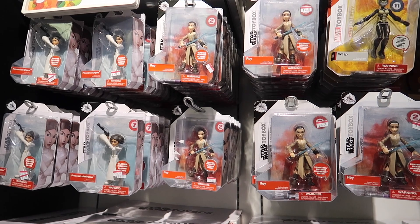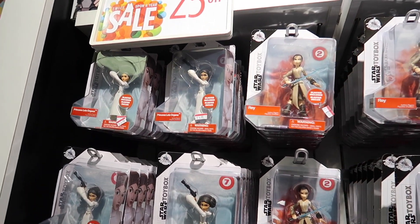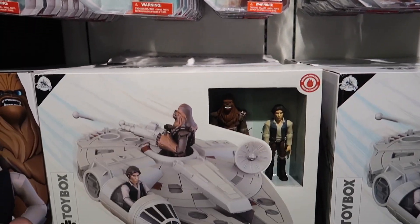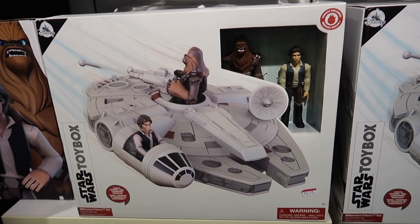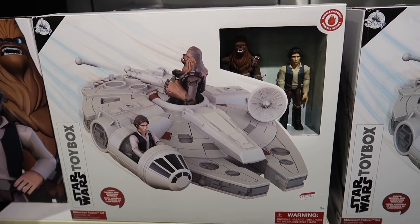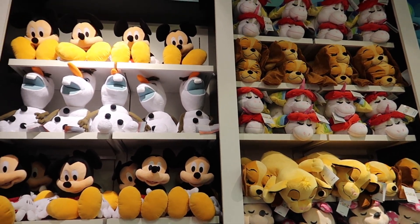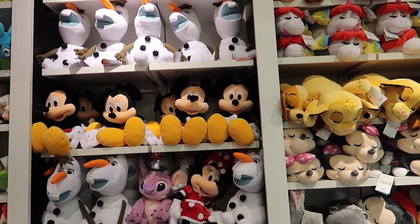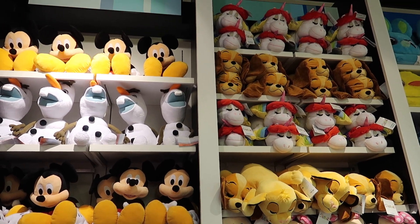We have some Princess Leia and Rey figures for $4.98, and this Han Solo, Chewie, and Millennium Falcon set is $32.98 — originally like $70. They also have a whole bunch of plushes here, but these aren't really discounted; they're $18 each when you buy two. Not outlet price, but still a pretty good deal.